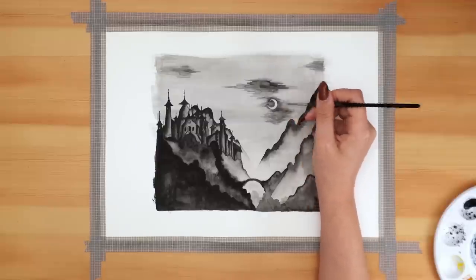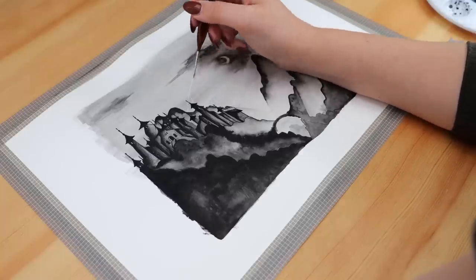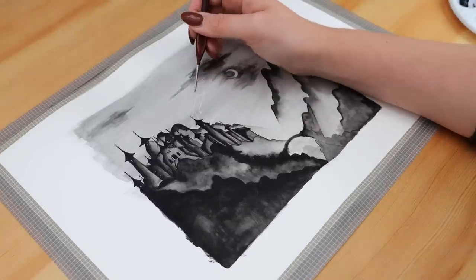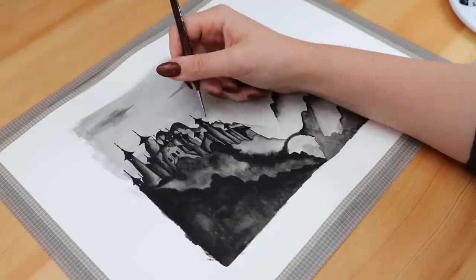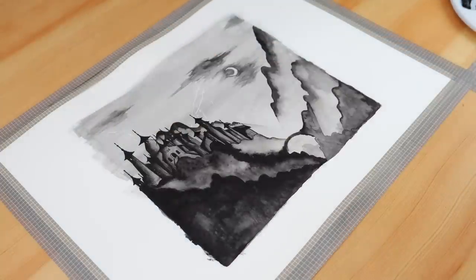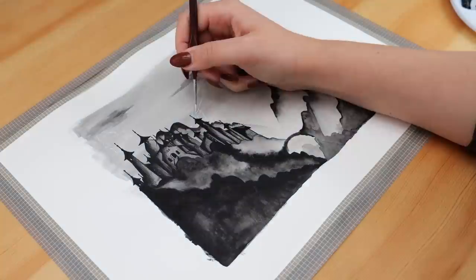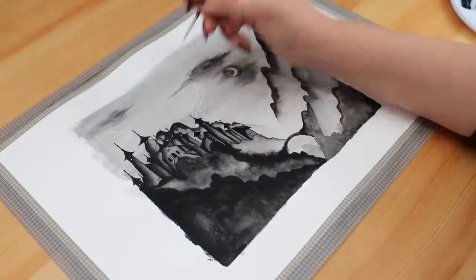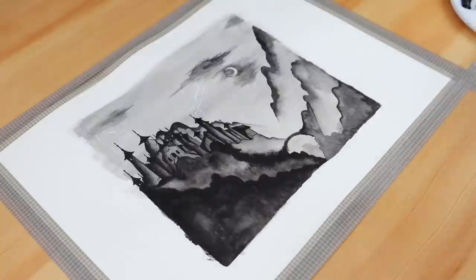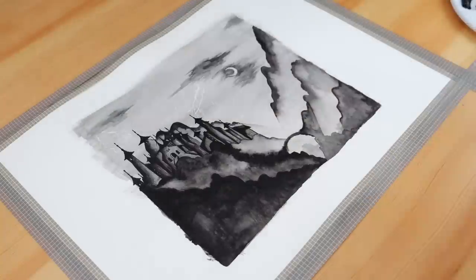For the lightning I grabbed a really fine detail brush and my white gouache, and started creating random jagged lines from the clouds down behind the castle. I looked up a bunch of pictures of lightning because at first I was just winging it, and it turns out I'd never really thought about the shape of lightning in detail — it wasn't looking as lightning-like as I wanted. Reference images are everything, and it really helped once I looked up photographs of lightning.